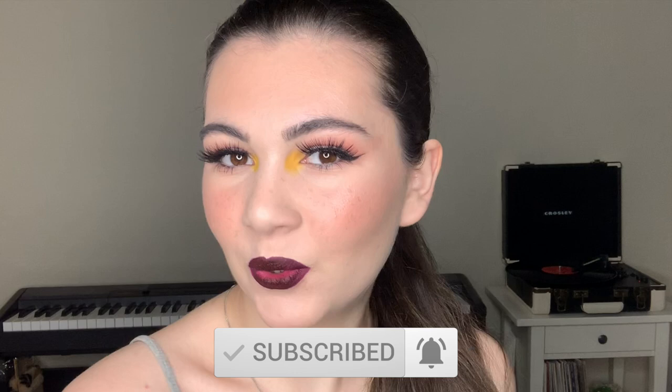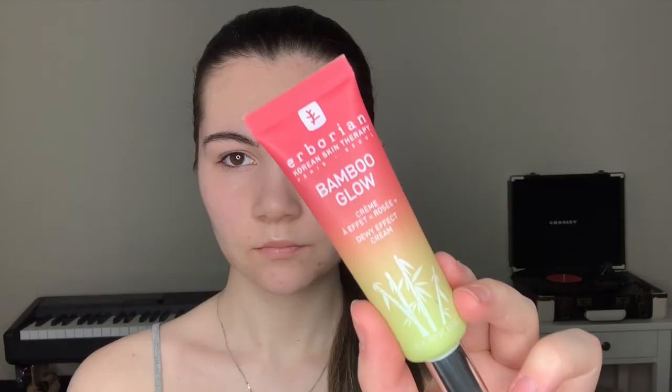Hi, it's Sofia. Welcome back to my channel. Today I'm going to show you how to create this makeup look with freckles. If you want to see which products I used and how I chose this look, then keep watching this video.